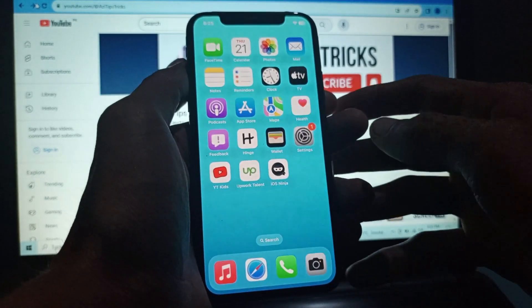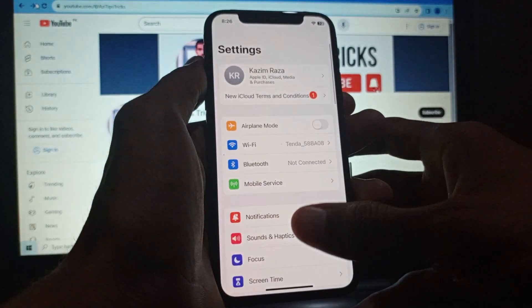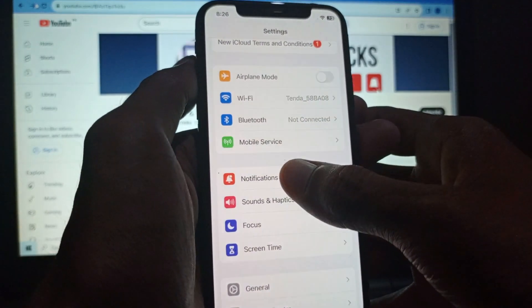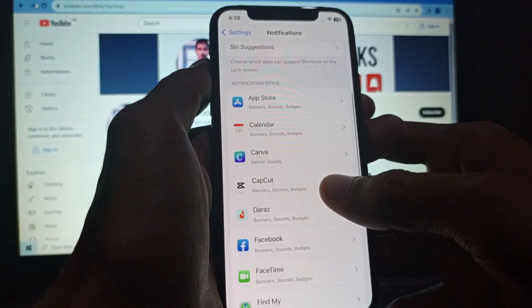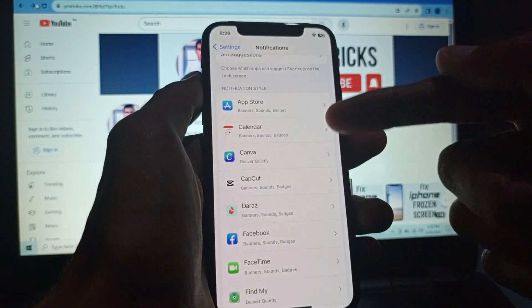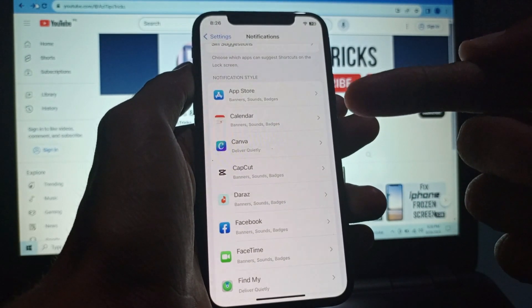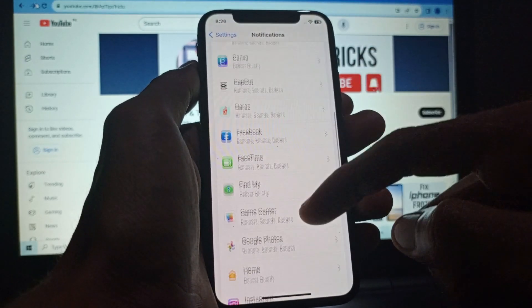Let's start without wasting any time. First of all, you need to open your Settings and click on Notifications. Here is the Notifications tab — click on it. Now you need to select the app for which your calls are not ringing.